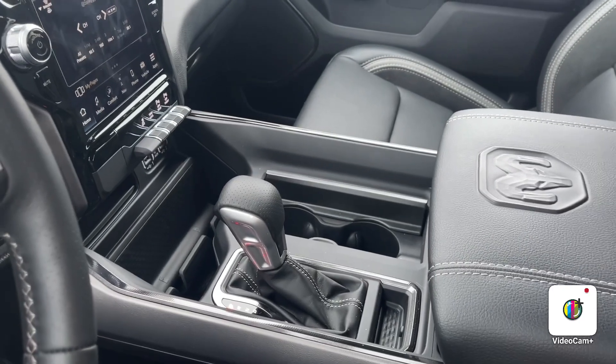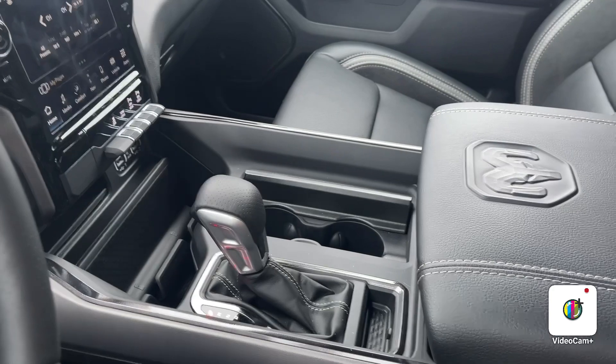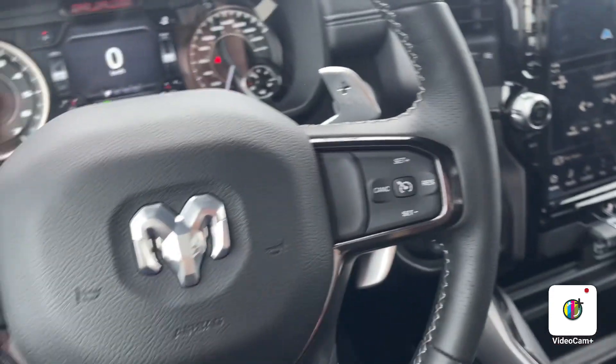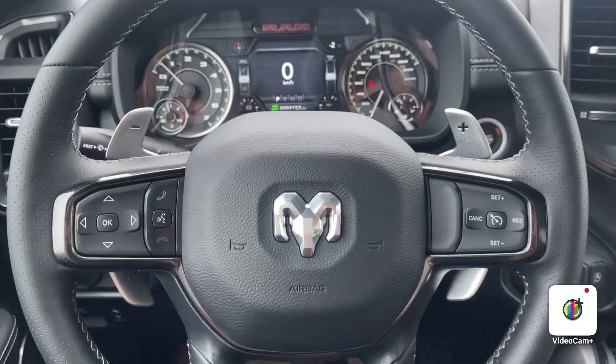Moving up to the front of the truck, with the GT package you are getting the console shifter as well as your paddle shifters mounted on the steering wheel.